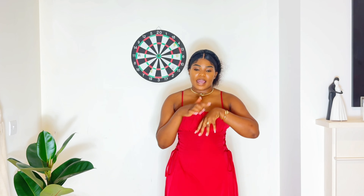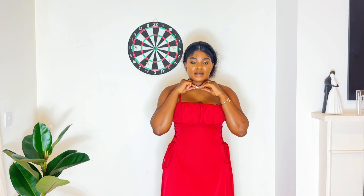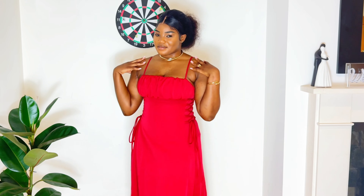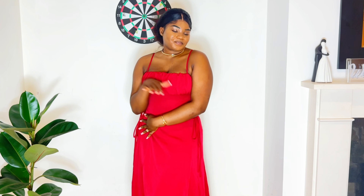I would wear this with a nice dress or a nice handbag. I do have a handbag that looks similar and I also got it from Shein — it looks so elegant. I love this outfit overall.